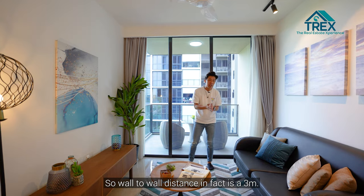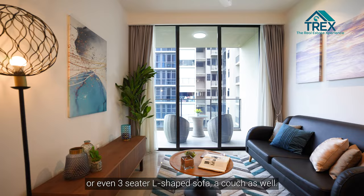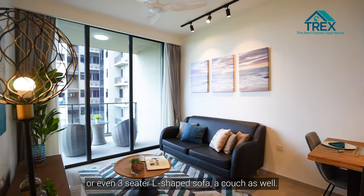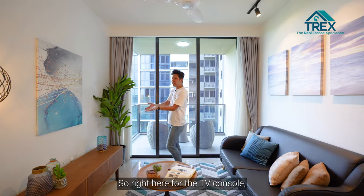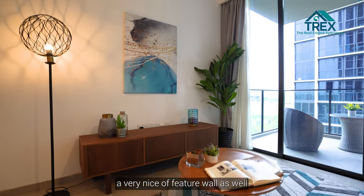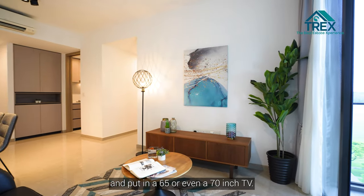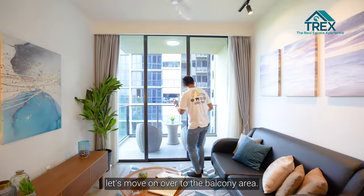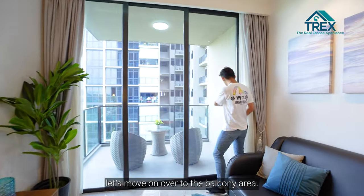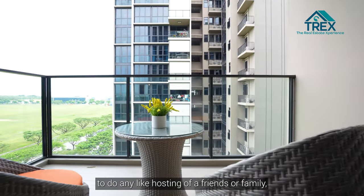Next is the living hall area. The wall-to-wall distance is three meters, so you can fit a two-seater or even a three-seater L-shaped sofa. For the TV console area, you can create a feature wall and fit a 65 or even 70-inch TV.